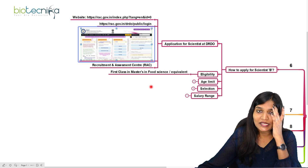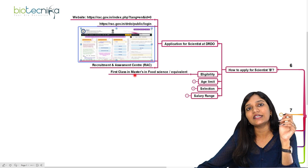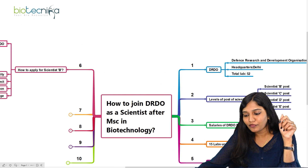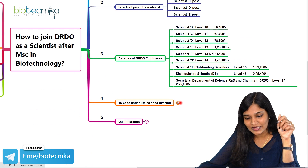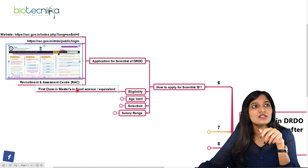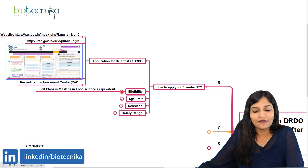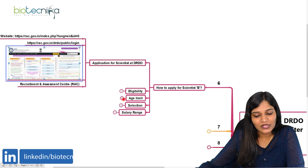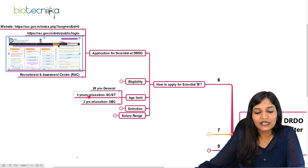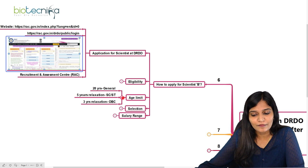If you have a B.Tech in engineering, you can apply directly for Scientist B, or you need first class masters in life sciences. For example, for the food research laboratory DFRL, you need masters in food sciences or B.Tech in food science or food technology. The age limit for Scientist B for general candidates is up to 28 years. For SC/ST candidates, five years relaxation is given, making it 33 years. For OBC candidates, three years relaxation is given, making it 31 years.